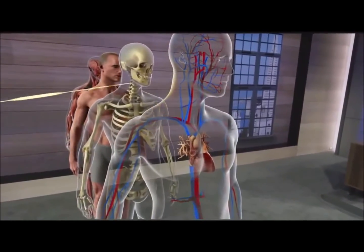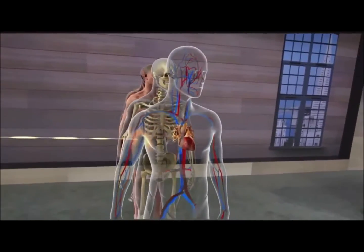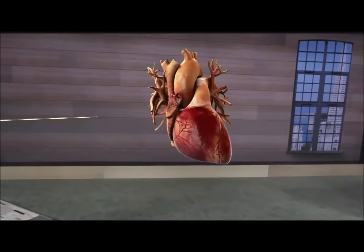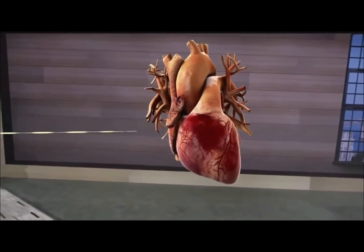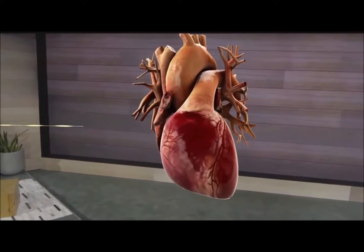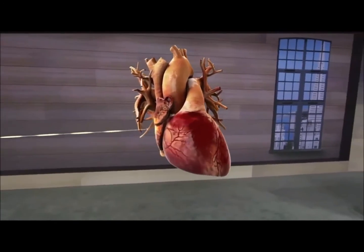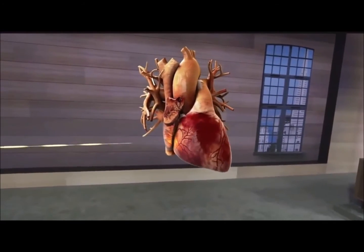Let's take a look at the center of the cardiovascular system — the heart. It's an amazing organ. In reality, it's about the size of your fist. With HoloLens, we can easily scale up the heart to let students see minute details. We can even see inside the heart to see the valves in action.